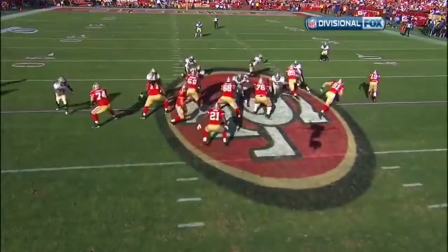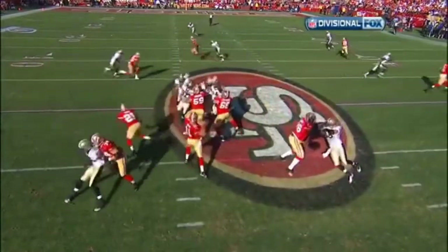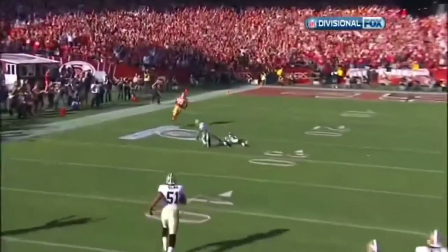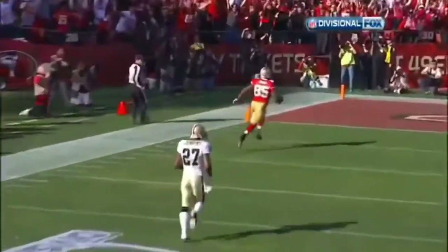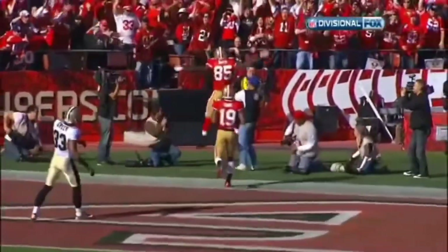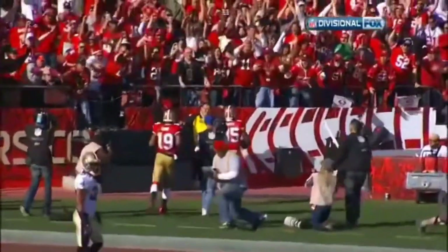Vernon Davis is going to be in front of Justin Peel, 81, a stacked release. He creates separation right away. And then Malcolm Jenkins, as he comes up to make a play, actually blocks Roman Harper. They're both down, and Vernon Davis just strides into the end zone.